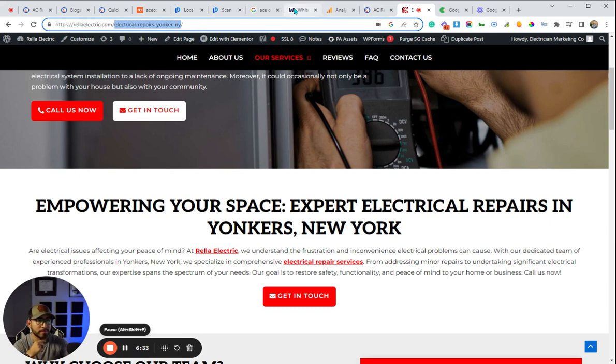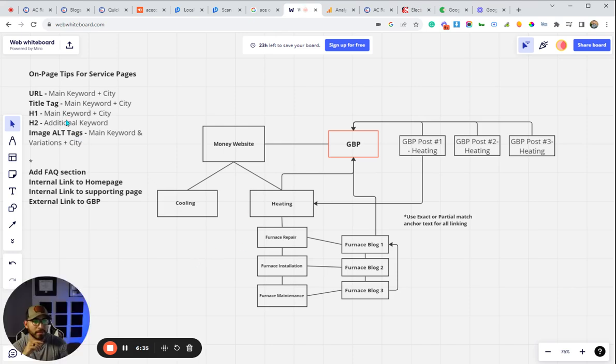Everything else is pretty self-explanatory: title tag, H1 — these are a must, they're part of the strategy. The FAQ section is optional. These elements also explain the additional links I mentioned: one internal link to the home page, one to the supporting page, and one external link to the Google Business Profile. For blog posts, you want to make sure you're linking to your various supporting pages and to the Google Business Profile.